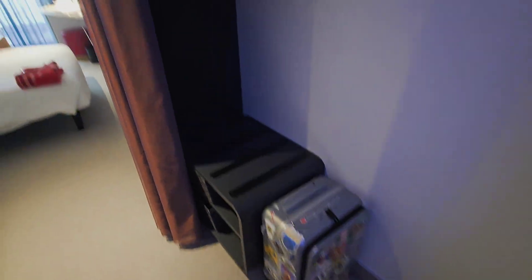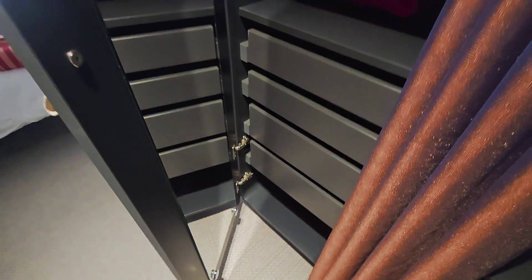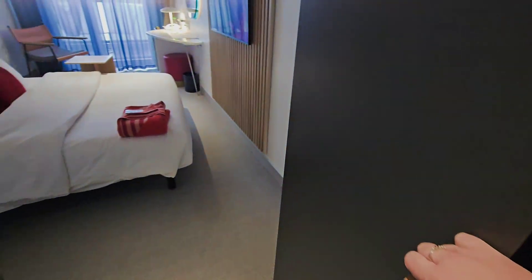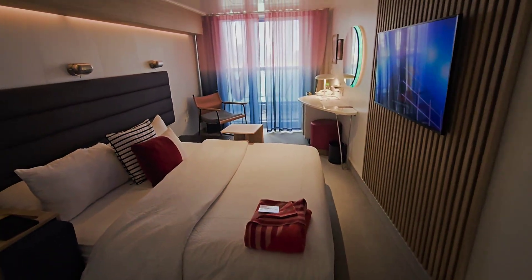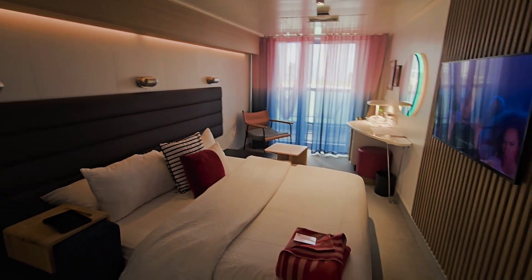We have the regular closet, the chest of drawers and safe on the room.